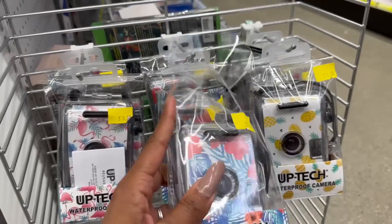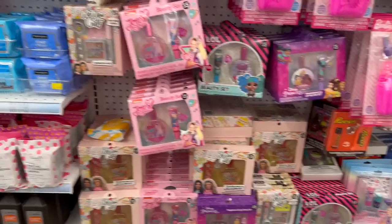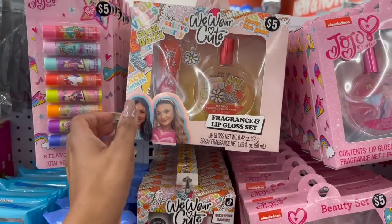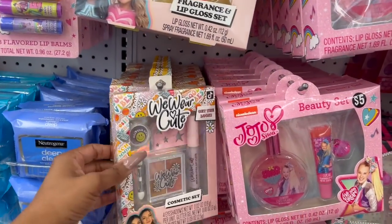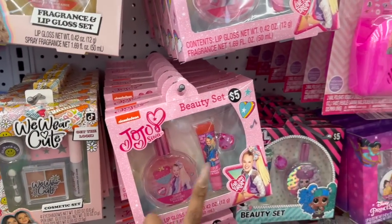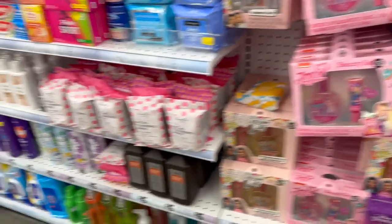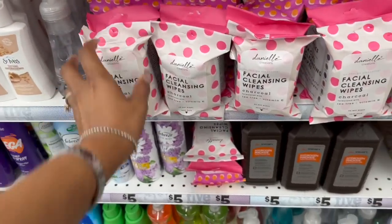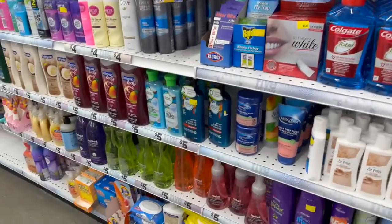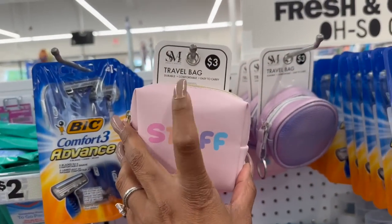Look at these little beauty sets — they have a ton of new ones! Like this 'Choose Happy' fragrance and lip gloss set — so cute! They also have cosmetic gift sets, JoJo perfume and lip gloss. Look at all these — they have LOL and Barbie, that is pretty cool. They also have these facial cleansing wipes, a three-pack for five bucks, not too bad.